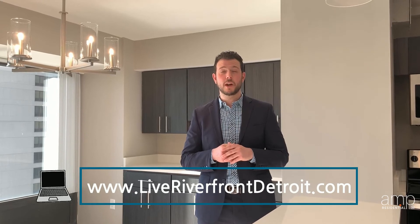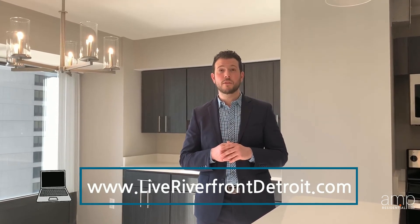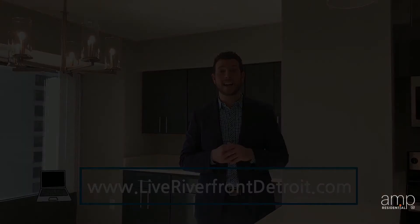My name is Matthew from Riverfront Tower Apartments. I'm the marketing manager and would love to let you know that we are opening reservations now. If you don't want to miss out on legendary living in downtown Detroit, call 313-393-5000 or visit our website at www.LynnRiverfrontDetroit.com.